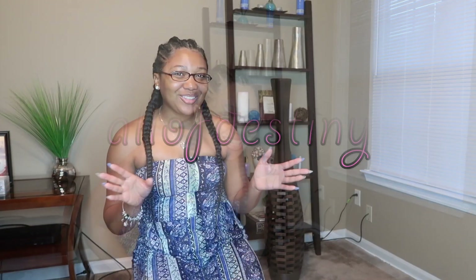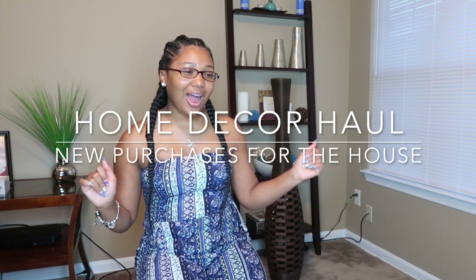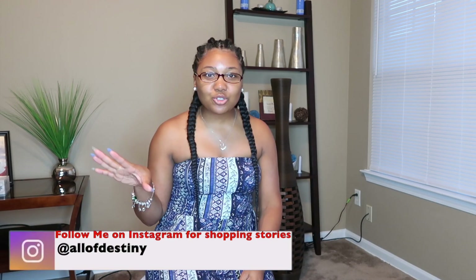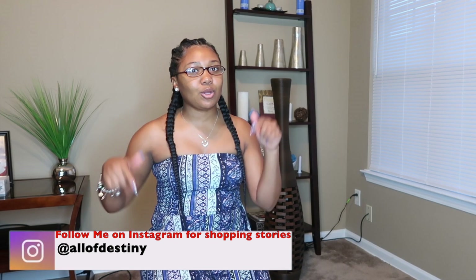Hey y'all, this is all of Destiny and in this video we will be doing a home decor haul. I went to the At-Home store today and picked up $300 worth of stuff — two baskets full, $292. I'll also show you a few things I picked up from Roses. Comment down below if you have an At-Home store or Roses where you live.